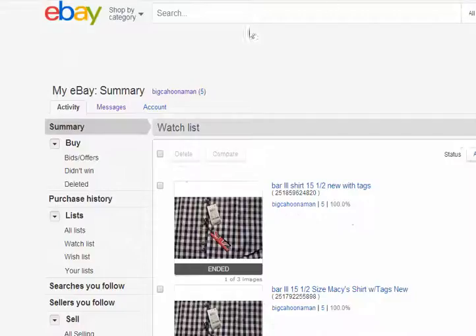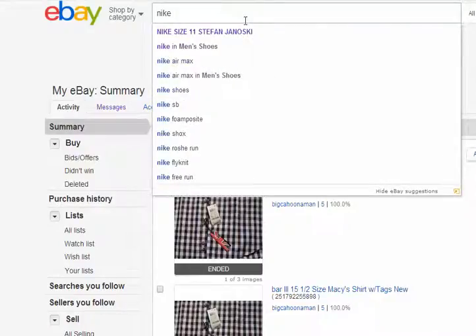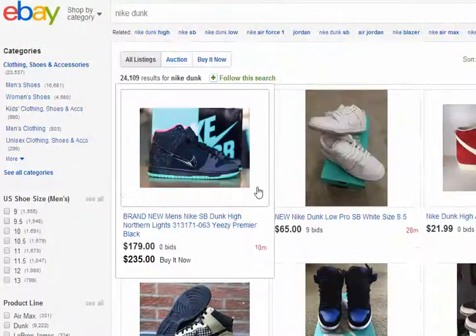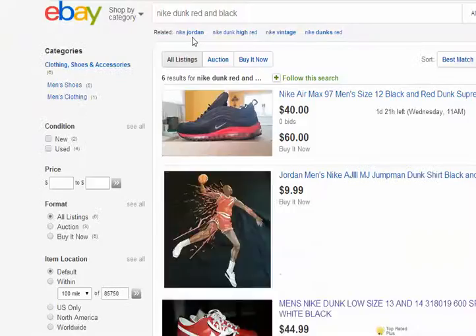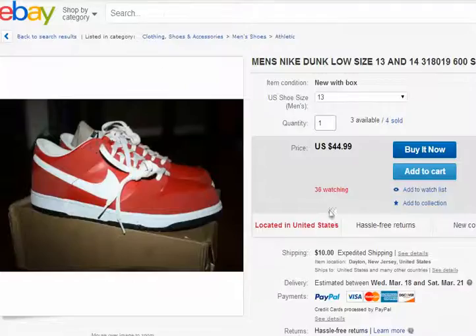The Nike Dunk inspires me to look at shoes. These are a bunch of Nike Dunks — we're looking at red and black. This one's top but it's not getting anything. This one's got 36 watching and three available. It doesn't have a time of expiration — 36 watching, that's a big deal.